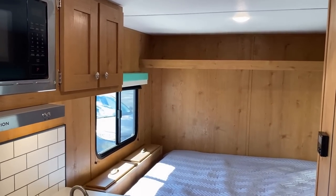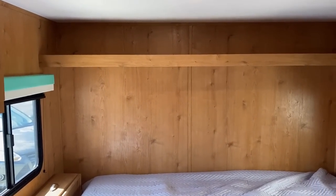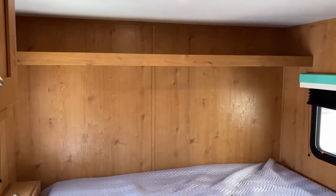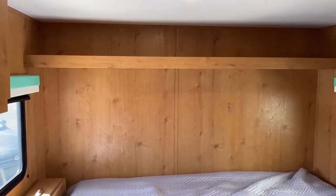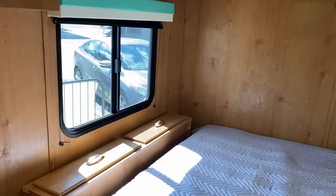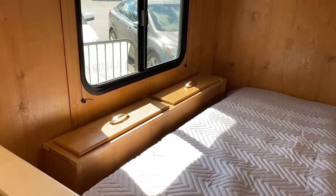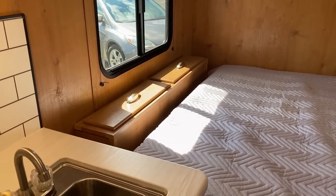The one thing this RV is missing, bar none, is drawers — in terms of quantity, it's got none. They put a shelf over the bed up here; I kind of wish that was a cabinet, but I get that they're keeping it light and less expensive. You could always go to Walmart or Target and get some storage bins or wicker baskets to make it work.